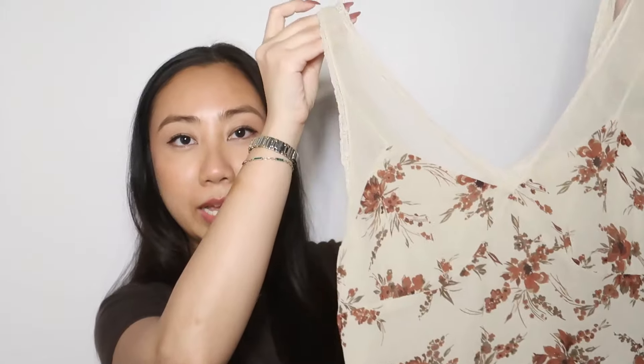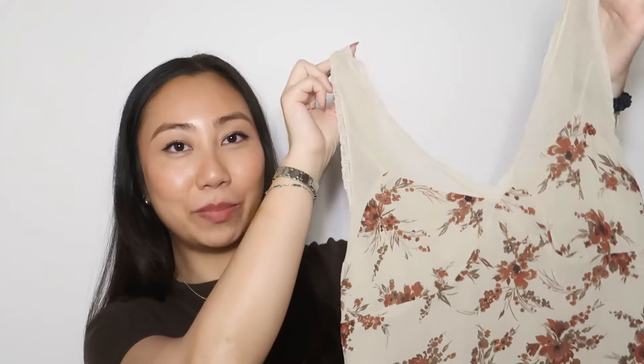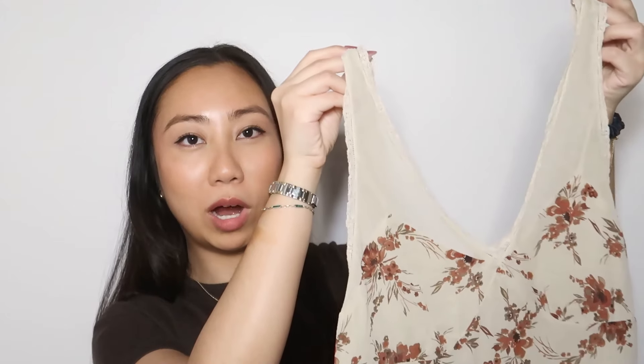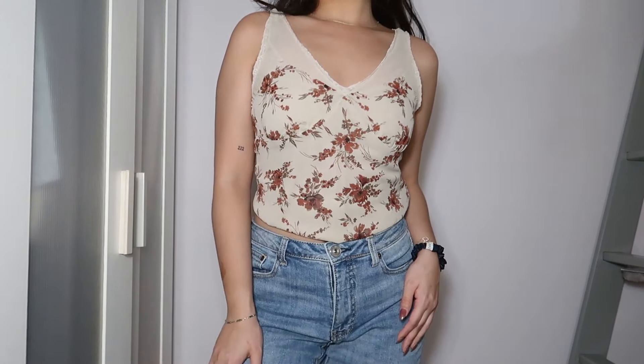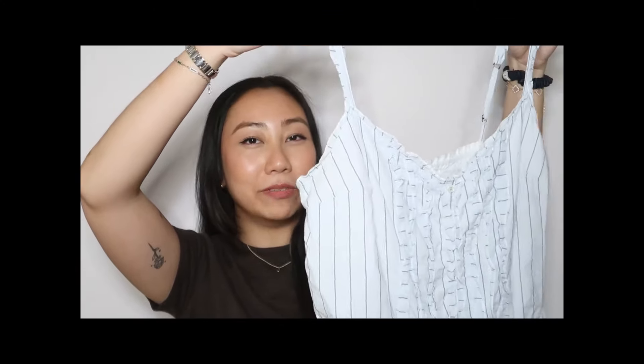This next top is riding along the same scheme — it's a tank top from Banana Republic, and oh my gosh, I am obsessed. It has a slightly wider strap, it's also a little baby doll with ruching in the bust cups, and then it flows out straight. There's also a double lining and a lace trim all around — so cute. I feel like it could be dressed up or down.